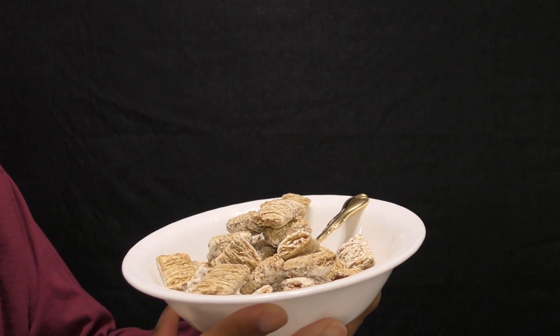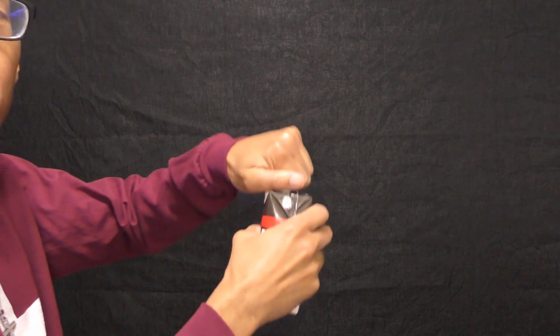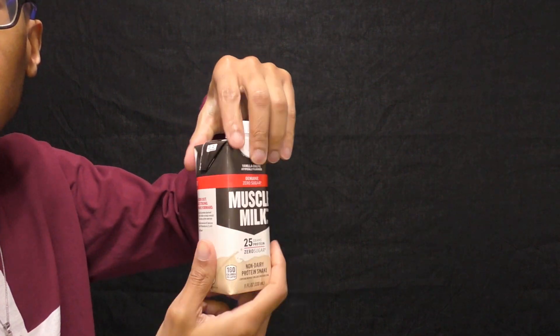Let's see. We got the bowl — wonderful. We do have the golden spoon because gold does not change the taste of food. And we have the muscle milk. I use this because it has protein in it and I need to take more protein.